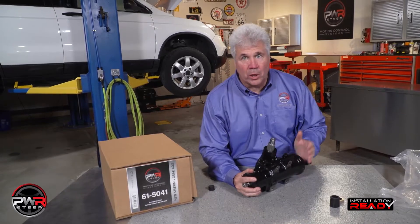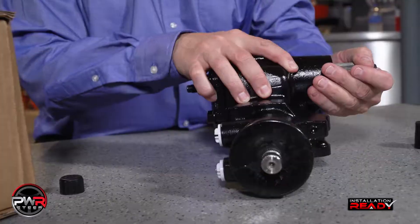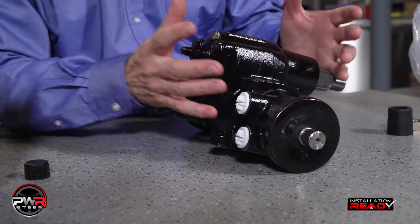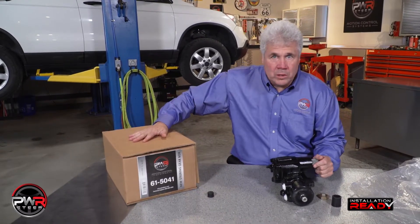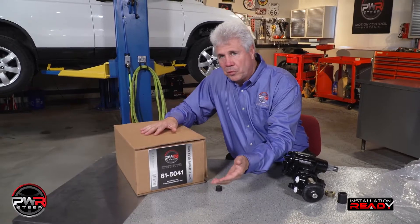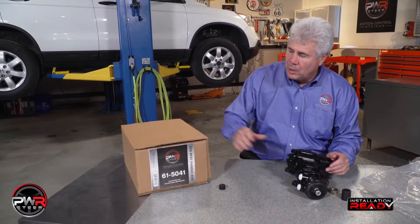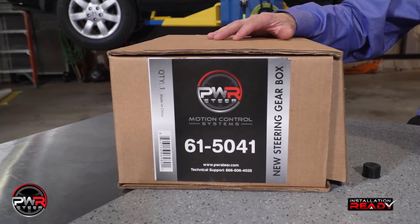These gearboxes are 100% new and 100% tested. You will find some residual fluids in here, so we use a screw-in cap to make sure there are no leaks inside the box. These are very heavy, and once in a while when you order one, the box can be damaged and sometimes the product is damaged. So we spend a lot of time and energy designing a box that will get you this part in perfect shape.